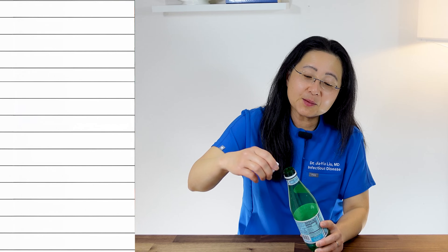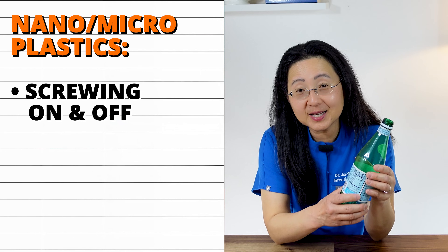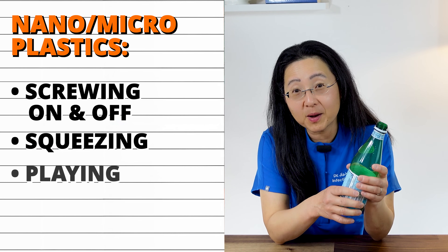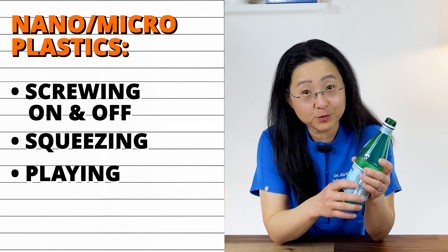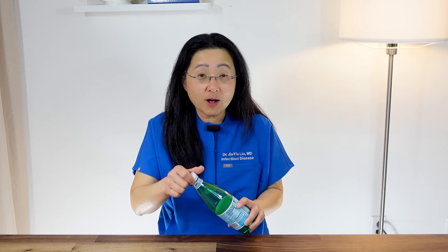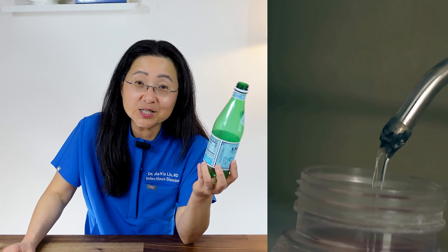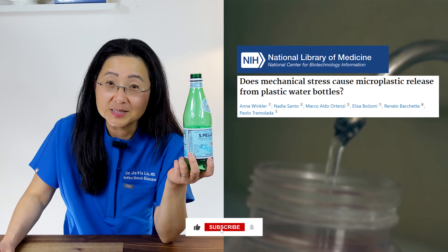No matter what water bottle you're drinking from, be aware that simply screwing the cap on and off will add more nano and microplastics to your water. Squeezing and playing with your water bottle adds more microplastics as well. I used to leave my plastic water bottle in a car just in case of an emergency. When I would drink it, it would taste really plasticky — because heat makes these chemicals leach, and you will taste more microplastics. So don't leave your water bottle in a hot car, and don't keep playing with the cap on and off. Once you take it off, I wouldn't put it back on.